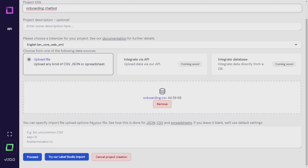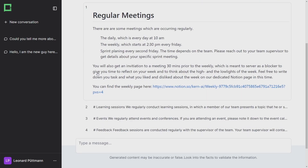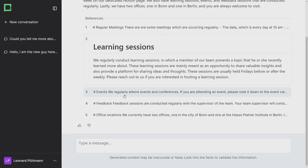All you need to do is upload the documents that you have, and our tool will provide these powerful language models with just the right amount of information, so that the user always gets the right answer to their question.